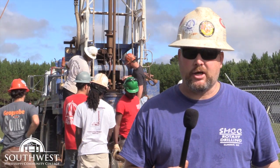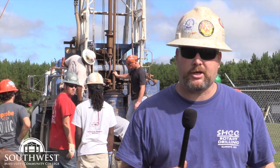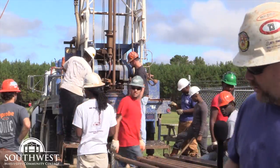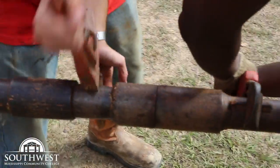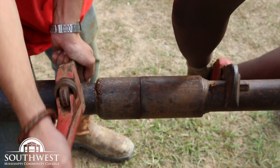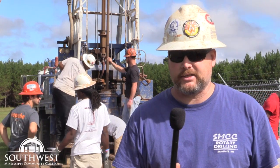Hey everybody, my name is Clinton Dunn. I teach well construction technology here at Southwest Mississippi Community College. You can kind of see some of the work that we do in the background here. We actually have the only well construction program in the United States, so we have students from local and all over the United States.